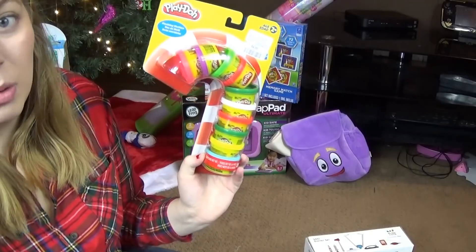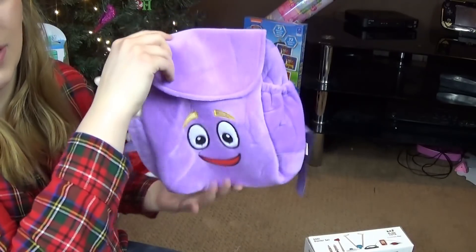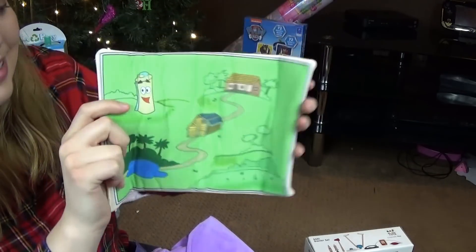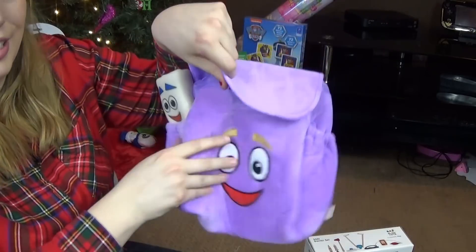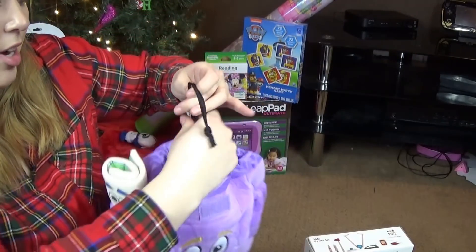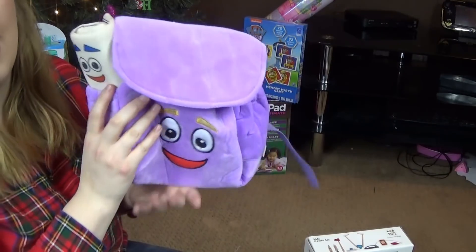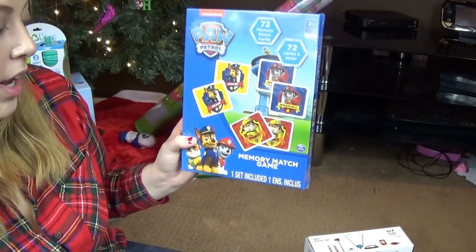Next I got a Play-Doh candy cane set — what two-year-old doesn't love Play-Doh? Another Wish find is this Dora backpack. It comes with the map and you can actually open the map and it's like one of the scenes from the show. Audrey is going to go nuts over this. What I loved is that it's actually a usable backpack — she can put stuff in it and it has a drawstring toggle to close it up. I had to order it a month and a half in advance, but it's so cute.